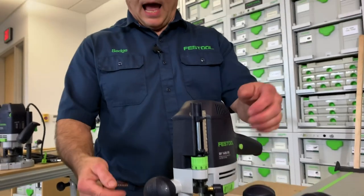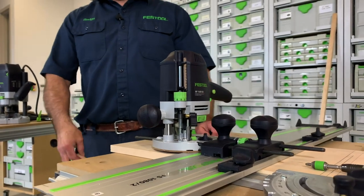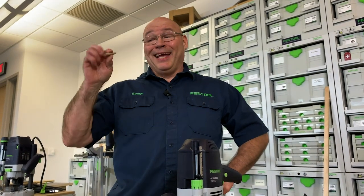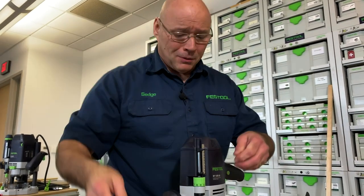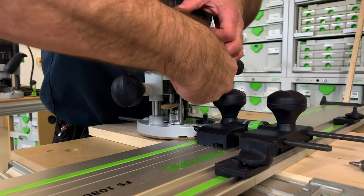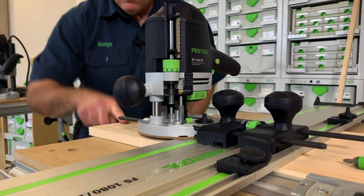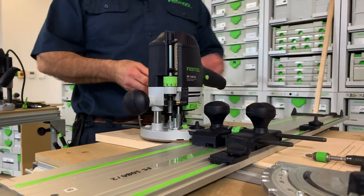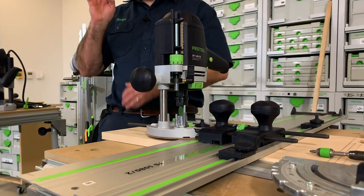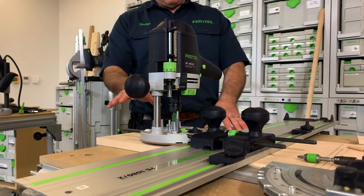I want to go down six millimeters, so I need to create six millimeters of space between the rod and the turret stop. I like to use gauge blocks. See this — it's a Domino, a 6×40 domino. It's six millimeters thick. I put it right in there and lock the depth stop rod. Now I'll plunge down to zero and then go an extra six millimeters in depth.